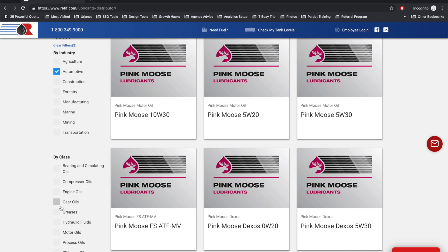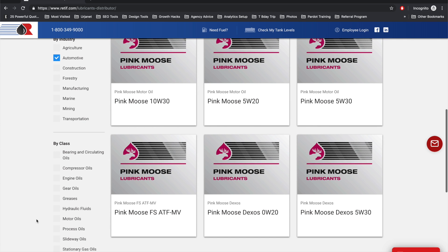And then even deeper, it can go by class — which would be if you only wanted motor oils or gear oils, whatever it may be, you could get down to that level.